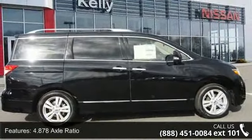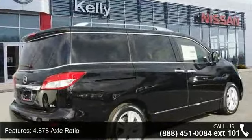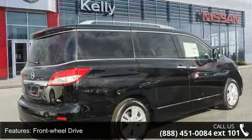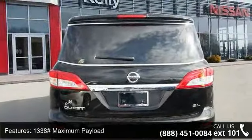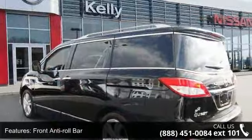Some of the top features included with this vehicle are 4.878 axle ratio, front wheel drive, 1338 maximum payload, front anti-roll bar, and electric power assist speed sensing steering.